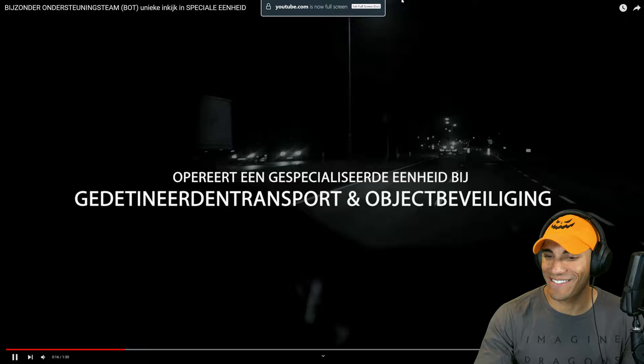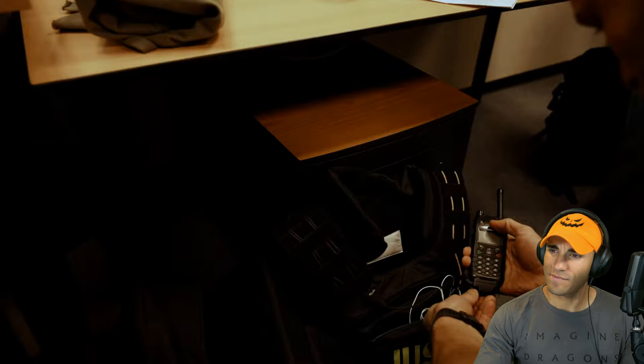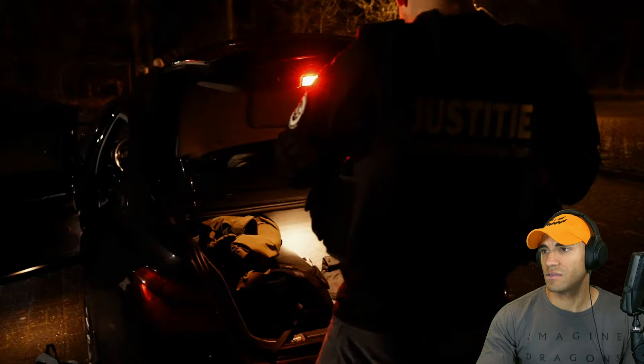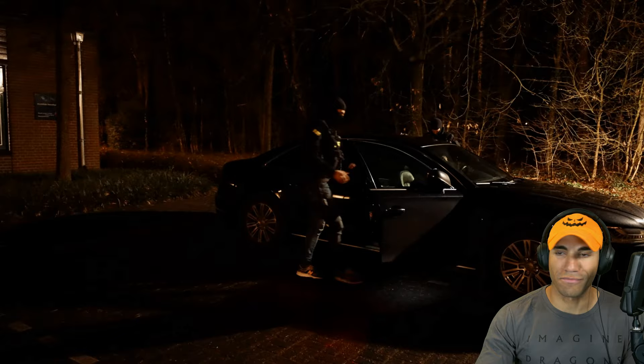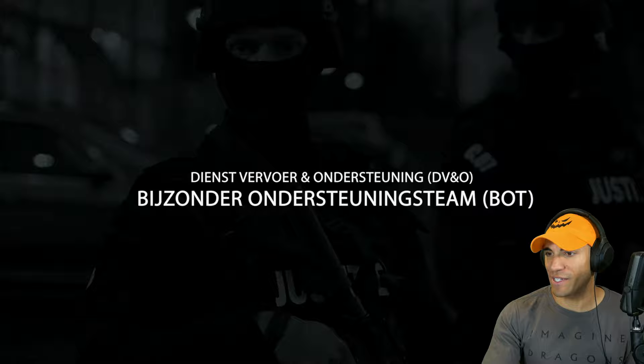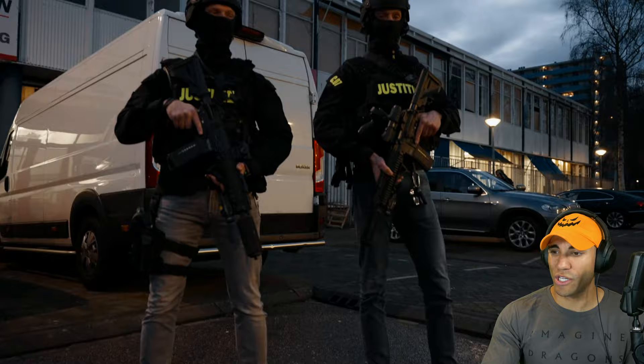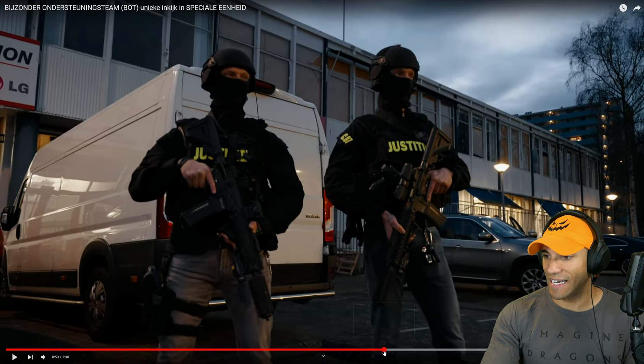Hey, I used to rock skinny jeans a lot, so I'm not hating. Cool logo. I guess they do night stuff, but they just don't need night vision. I like the Range Rover though — that's pretty sweet. They roll pretty deep. I kind of wonder what you need to do to kind of warrant these guys escorting you.